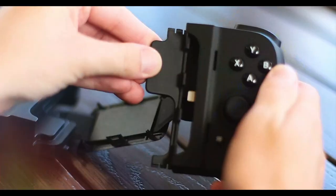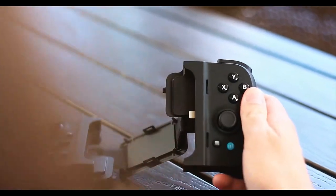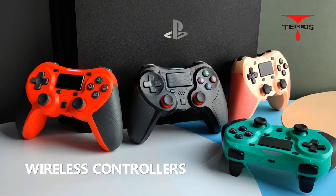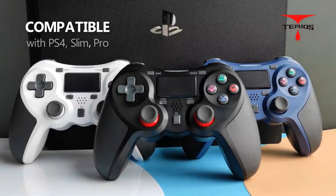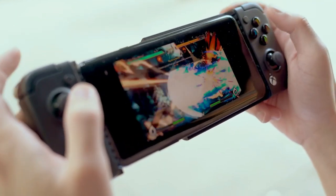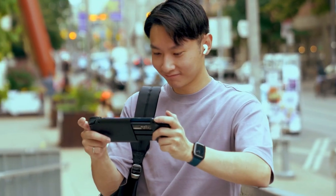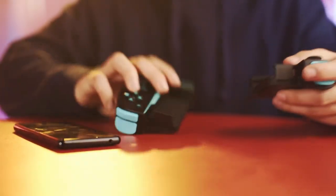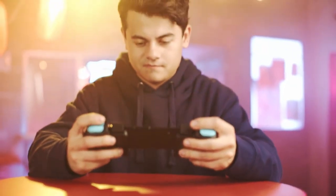Welcome to our review of the top 5 best mobile gamepads you can buy this year. We have spent hours researching and testing the best gamepads on the market to bring you our top picks. We understand that finding the perfect gamepad can be a challenge, so we have included a variety of gamepads to suit different needs and budgets. Whether you're a casual gamer or a hardcore enthusiast, let's dive in and find you the perfect gamepad.